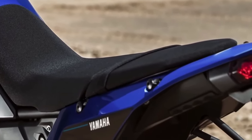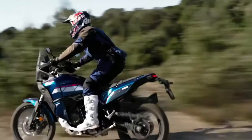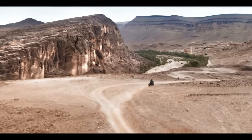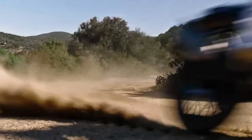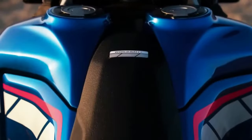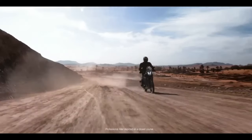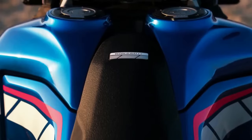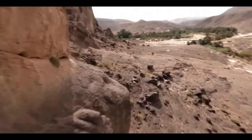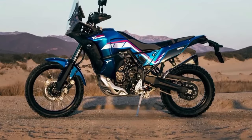The 2024 Yamaha Ténéré 700 has a few thoughtful, useful updates for the new year. These include a new 5-inch color TFT display with two different display options, Bluetooth smartphone connectivity, LED turn signals front and rear, and three ABS modes. The bike is available in Team Yamaha Blue in September 2023 or Shadow Grey in October 2023, with an MSRP starting at $10,799.